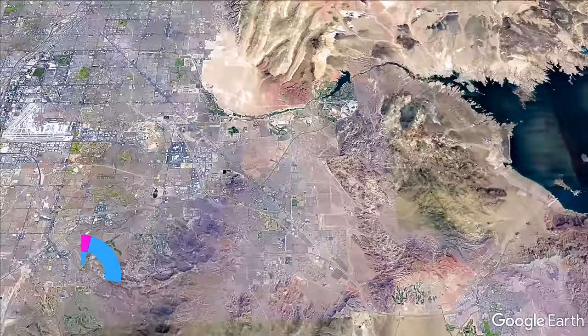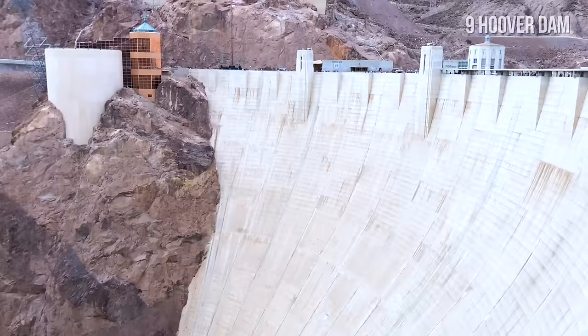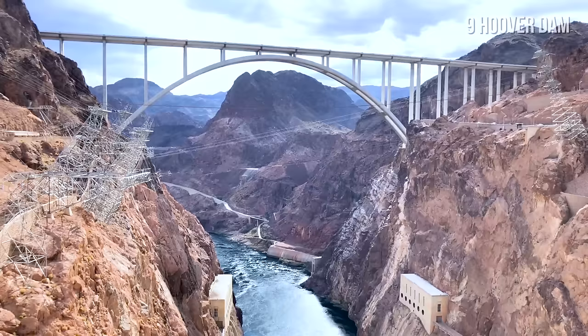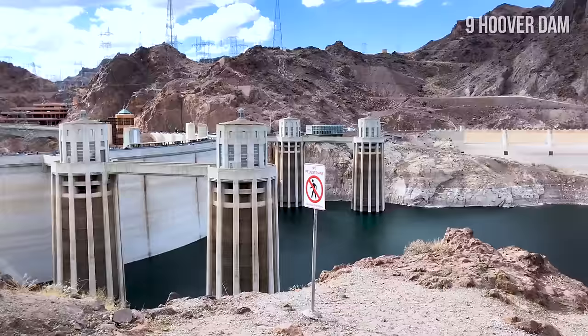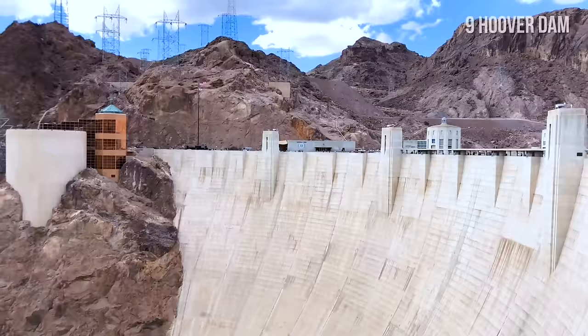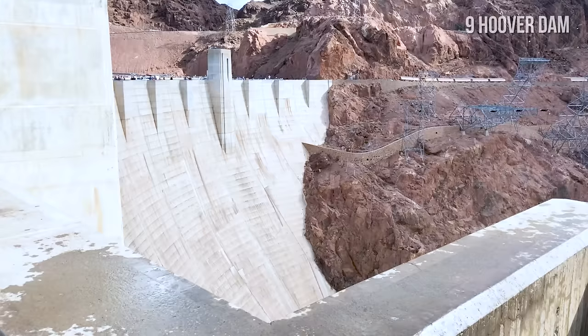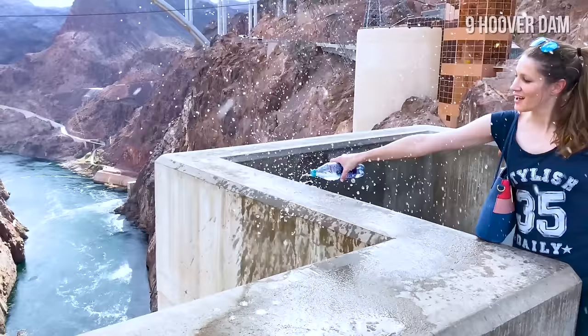Number 9: Hoover Dam. Hoover Dam is one of the largest dams in the world, located in the Black Canyon of the Colorado River on the border between Nevada and Arizona. When Hoover Dam was finished during the Great Depression in 1936, it was the tallest dam in the world. It still impresses with its size and unique architecture. Did you know that because of the powerful updraft that the dam creates, you can actually pour water straight up into the sky? Fun, right?